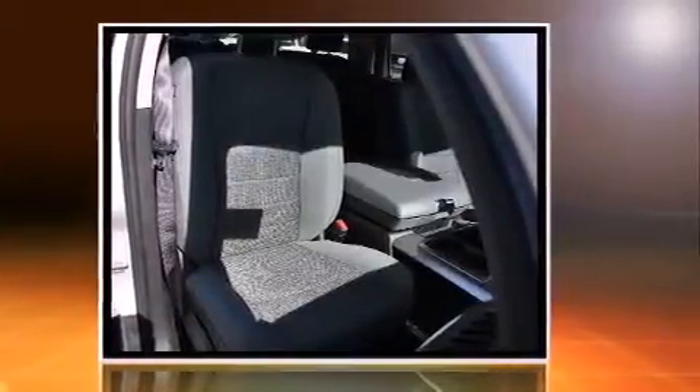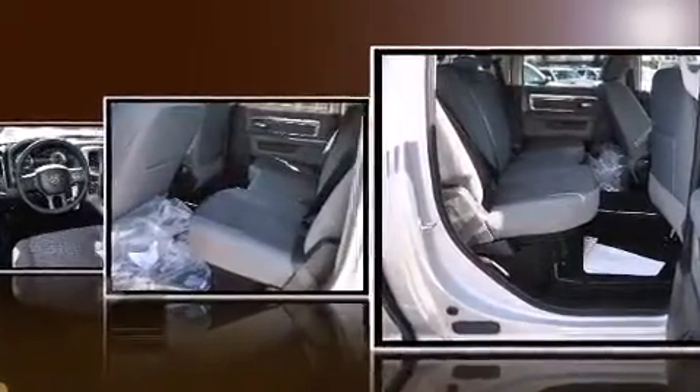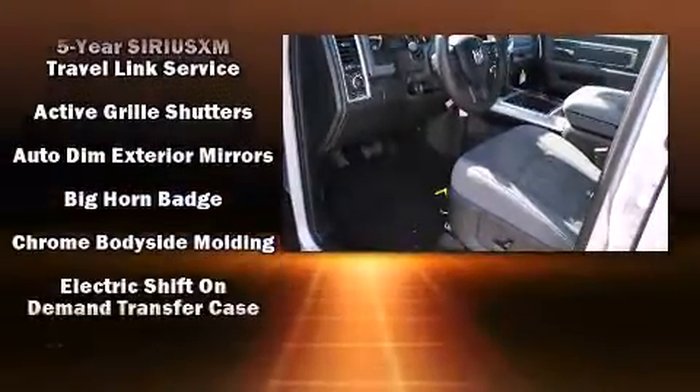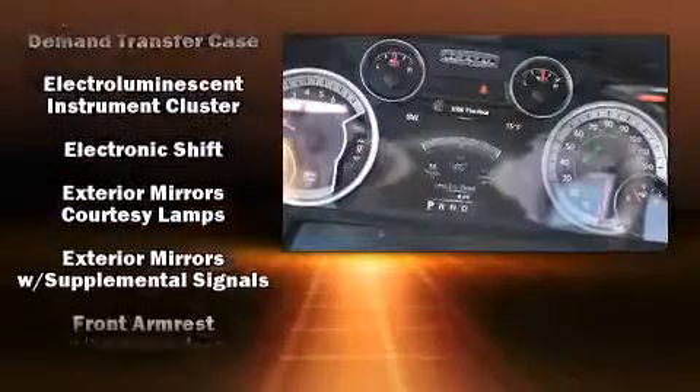It's equipped with tons of terrific amenities, but it won't break your budget. Like heated seats, one-touch window functionality, a built-in garage door transmitter, an automatic dimming rear-view mirror, automatic dimming door mirrors, front dual-zone air conditioning, heated steering wheel, and power windows.